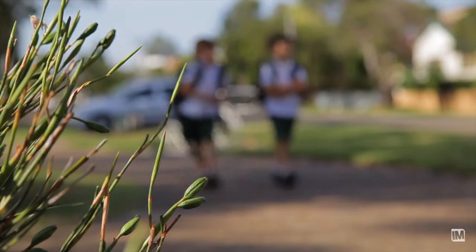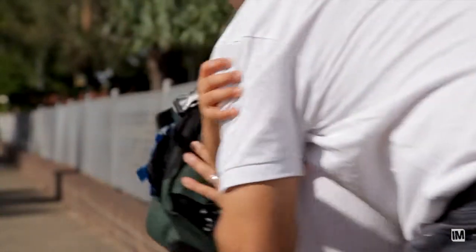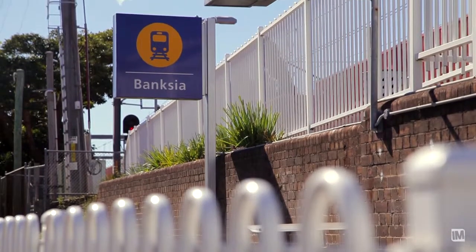Hi, I'm Ben from Ray White Marrickville, and I'm here to present to you 10 Waratah Street, Arncliffe. Catering for the modern lifestyle, this home is conveniently located close to quality schools, parklands and numerous transport options.